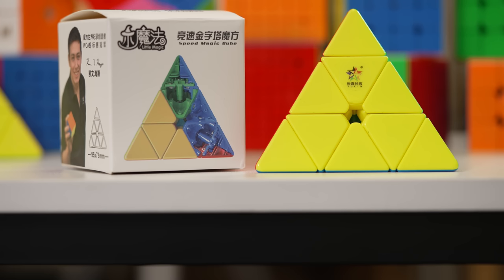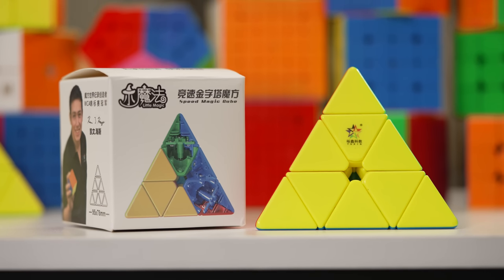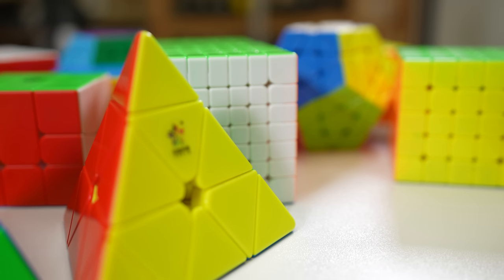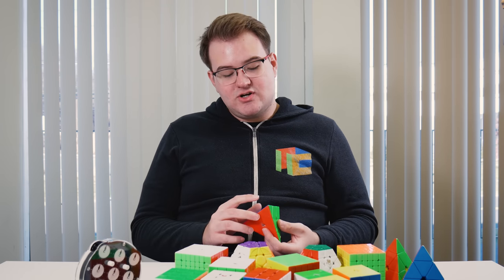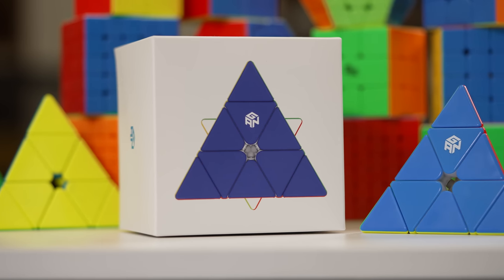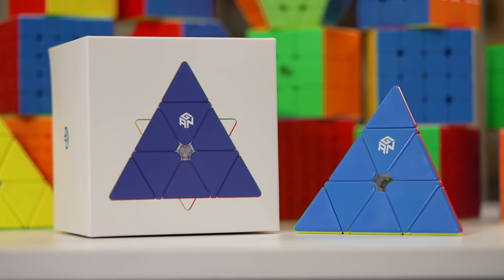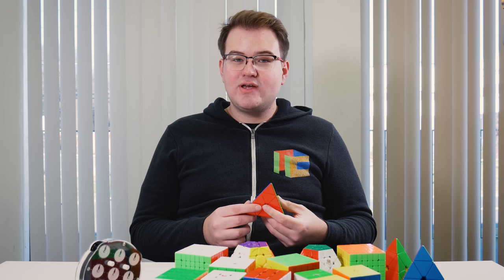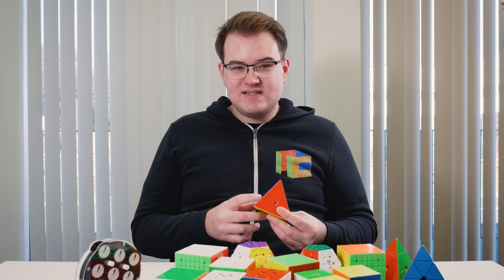Another one we highly recommend is the base model Yushin Little Magic. It doesn't have the modifications that make the premium version so great, but it's still really good and it's super cheap — a great value puzzle. Also, if money isn't as much of a concern, definitely check out the GAN Pyraminx. This one also performs incredibly well. It's more pricey but has more premium features, like GES nuts, more magnets, and edge core magnets. If you're looking for those features, definitely check out the GAN Pyraminx.